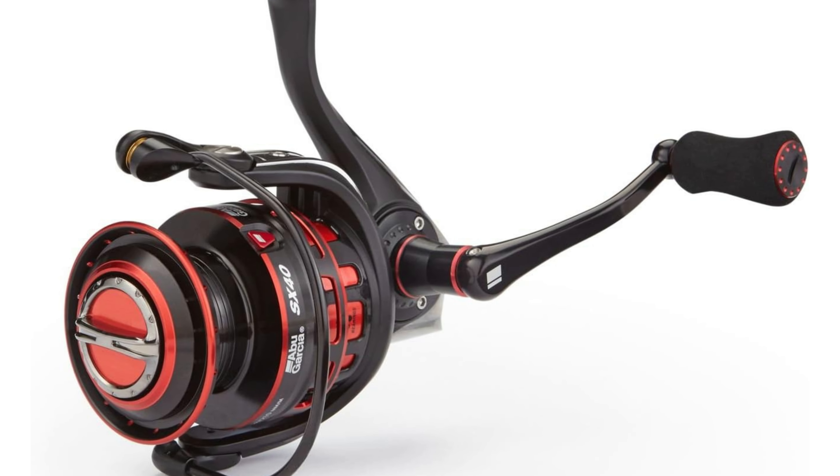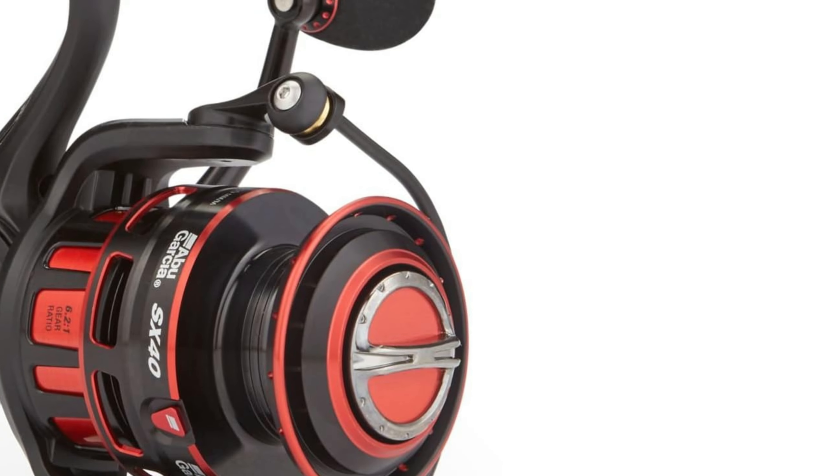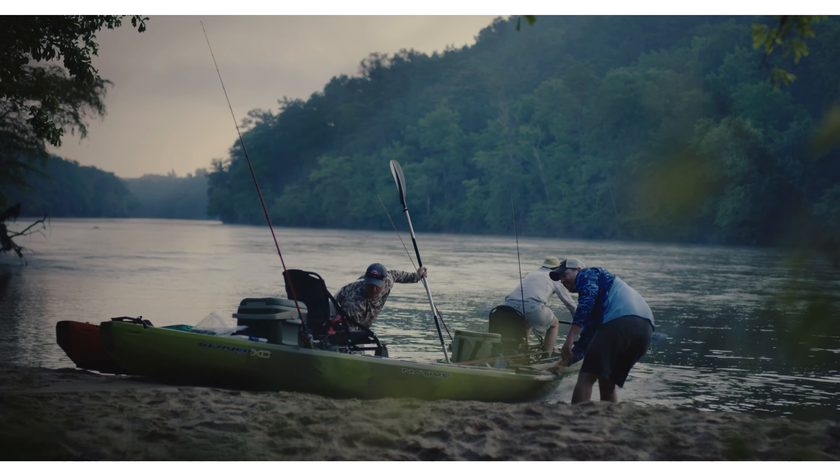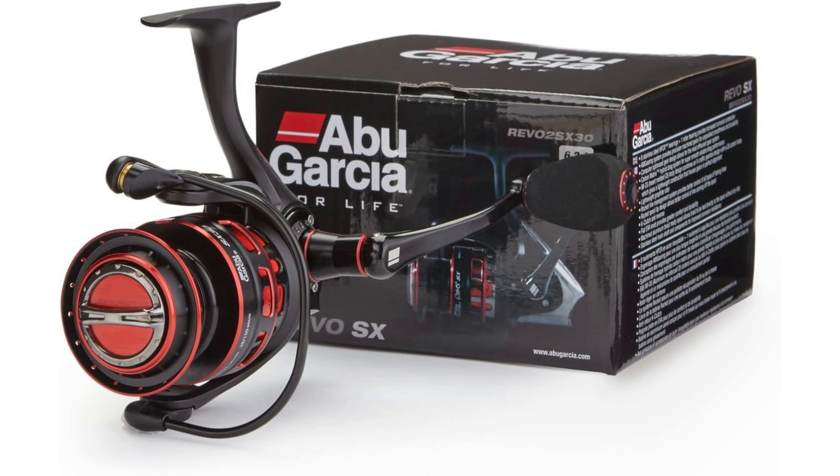This means fewer tangles and enhanced line control. Made with a stainless steel handle and optimized cranking power, this reel is a true powerhouse in performance and durability. Whether you're after smooth casting or tackling tougher catches, the Abu Garcia Revo SX is ready to be your go-to reel. Experience precision and reliability with every cast.